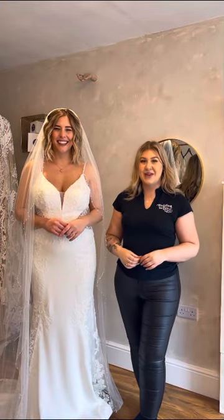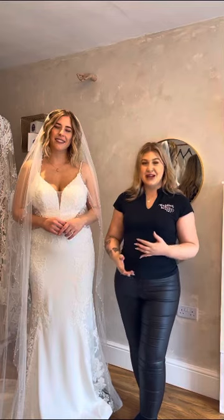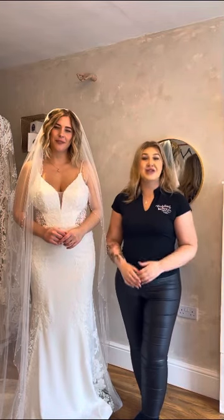Hi everyone, I'm Darcy from Wedding Bells Love, and today I'm here with Amelia. We thought we would talk to you about the different types of veils that you would usually go for depending on the style of your dress.